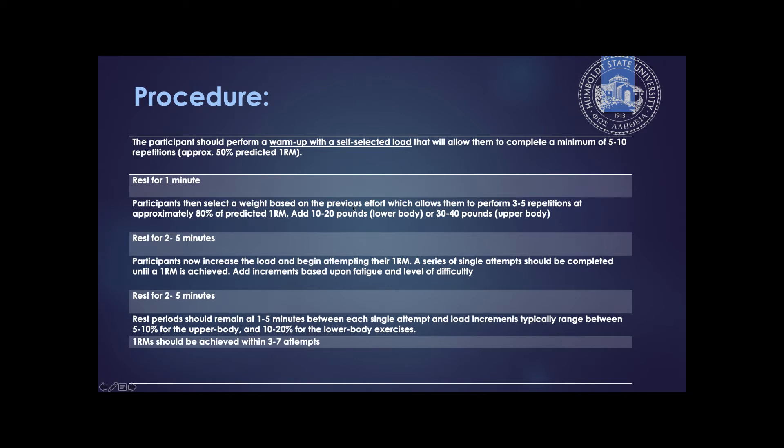Here is my procedure, which has a little bit of ACSM and a little bit of NSCA — I've been doing this a long time and worked with a lot of professional and amateur athletes. Most of this is from ACSM. The participant should perform a warmup with a self-selected load, a minimum of five to ten reps, at approximately 50% of your predicted one rep max.